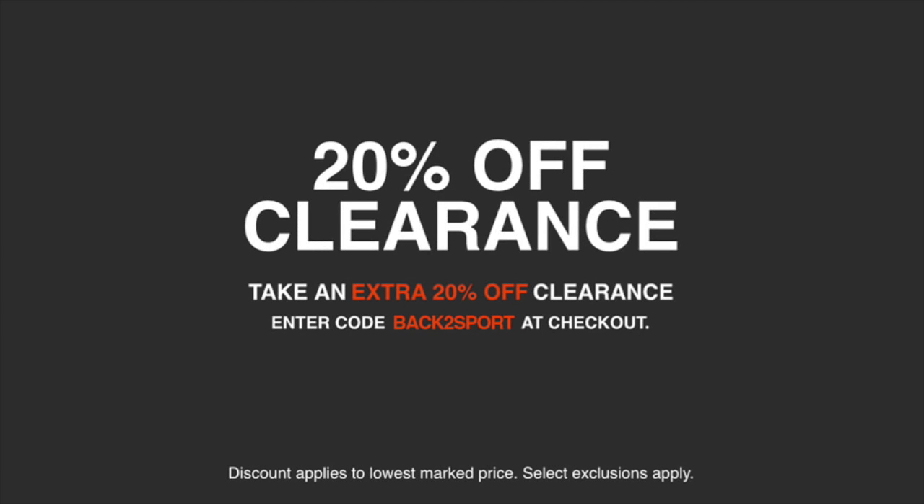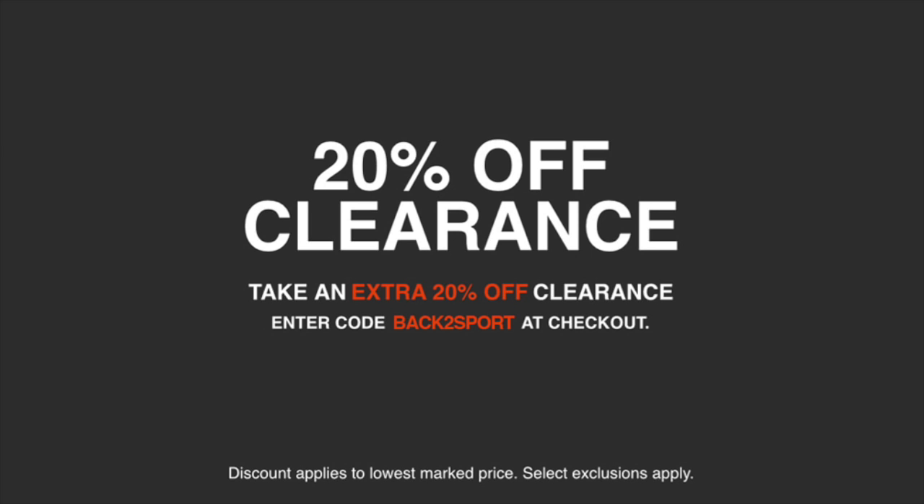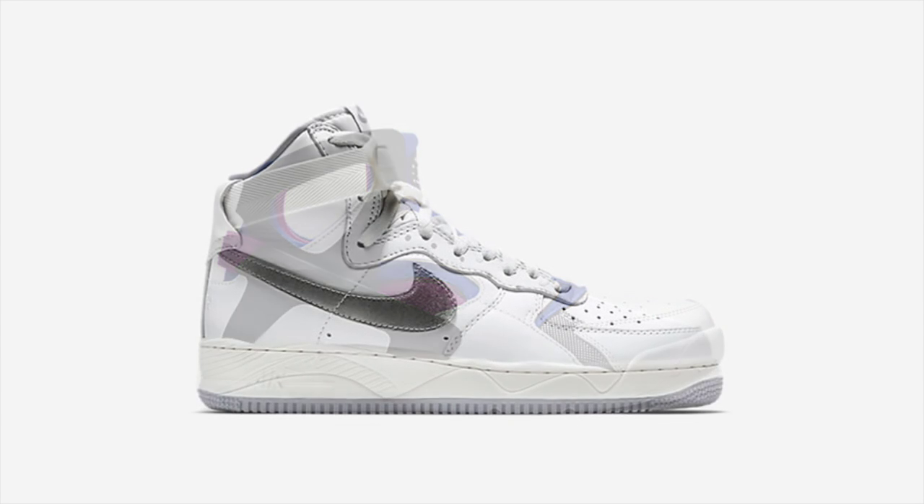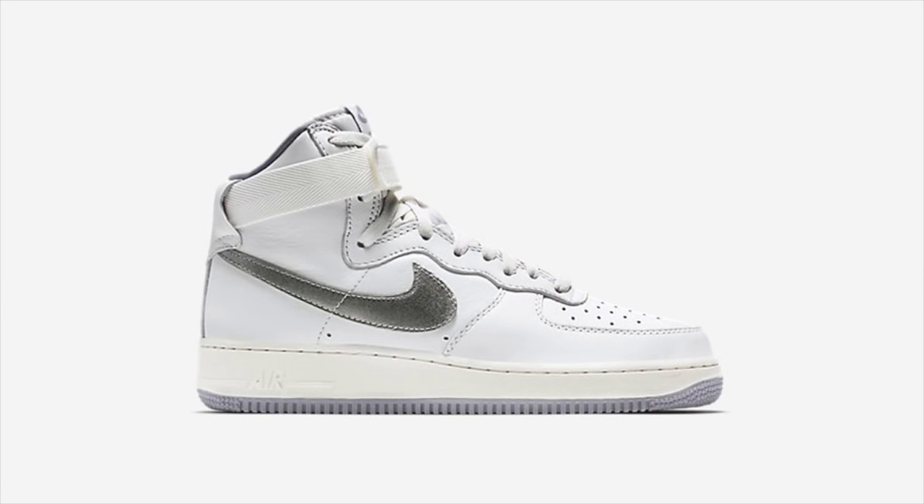Nike Store kicked off their seasonal 20% off clearance promotion this week with the coupon code BACK2SPORT. A decent selection is now available at further discounted prices until August 25th, and I've listed some of the best deals in the description below.